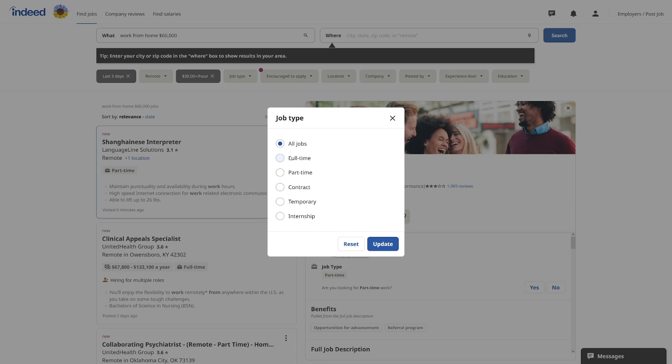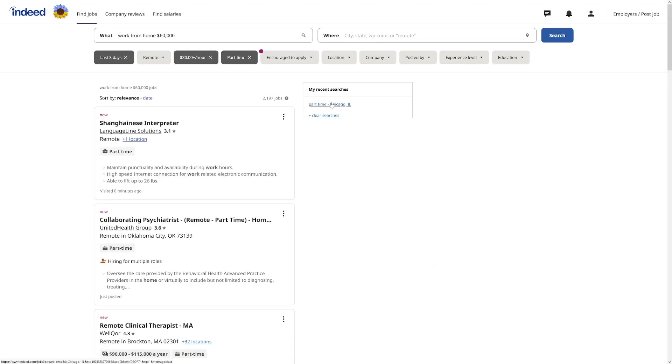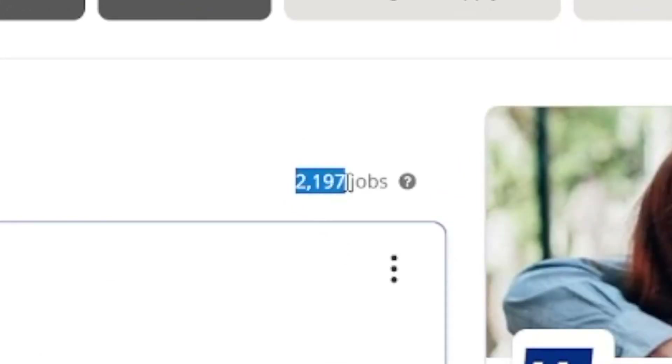You can also click on job type — full-time or part-time. Part-time is good for students or someone working two jobs. You can also find temporary jobs. Click full-time or part-time, then update, and you'll narrow the search down even more. Indeed.com has good tools to search based on exactly what you want.